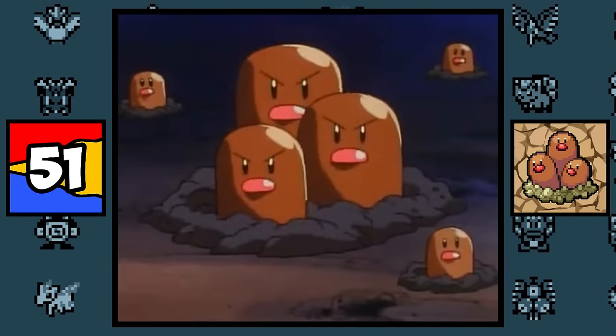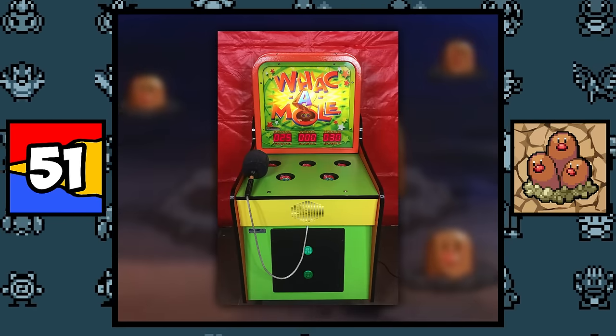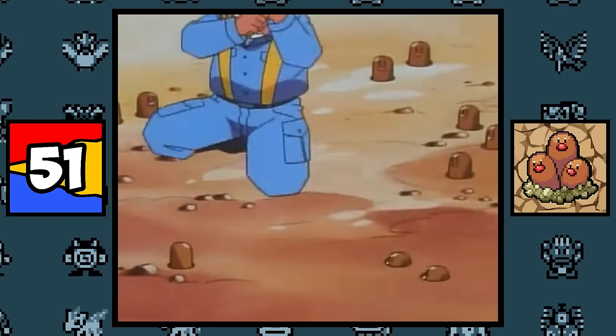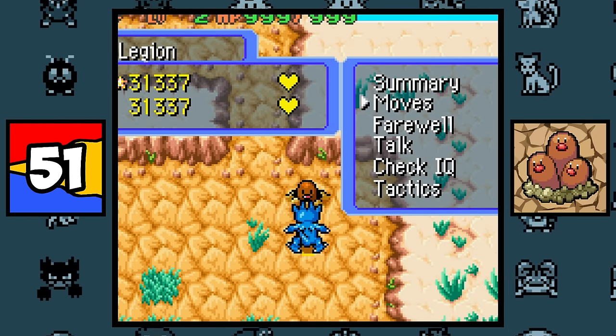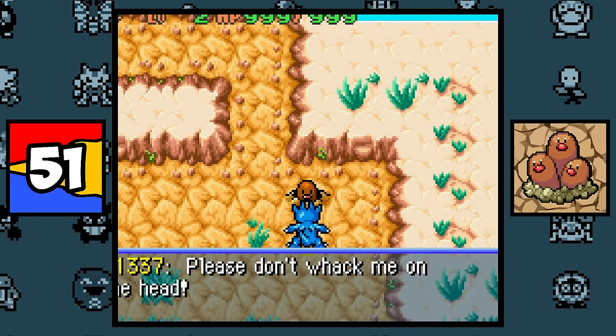Diglett and Dugtrio are both based on moles, and also from the moles in the arcade game Whack-A-Mole, which makes so much sense now. And it's even apparent when Diglett is low on health in Pokémon Mystery Dungeon — it literally says, 'Please don't whack me on the head.'